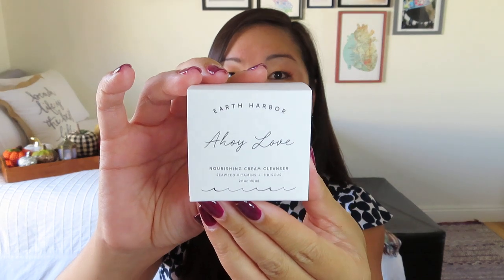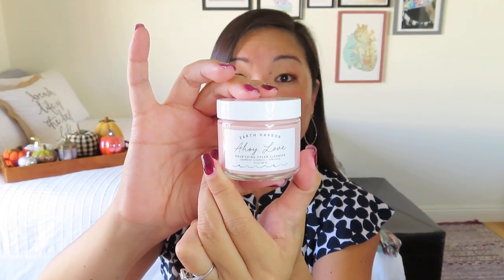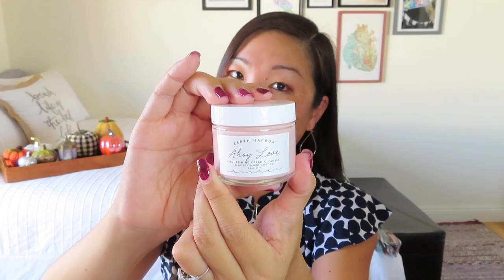This is by Earth Harbor, which is a great brand that we get in a lot of subscriptions. This is the Ahoy Love Nourishing Cream Cleanser with seaweed vitamins and hibiscus. This has a value of $19. So just with the tumbler and this cream cleanser, that's already $39 — already the value of the box — and we're not even close to getting through all the items. It comes in this nice little glass jar and it's very, very pink. I'm happy to try this because I'm always trying to be better about washing my face in the morning and the evening. I've really enjoyed the products from Earth Harbor that I've tried before.